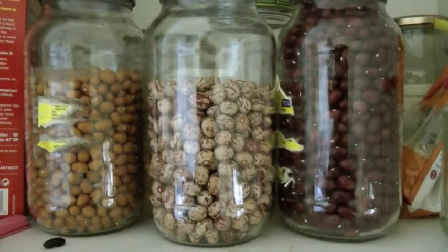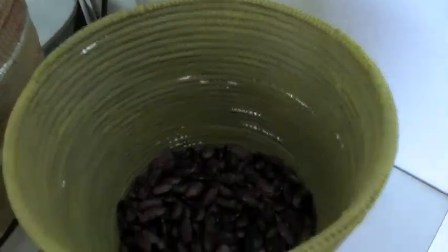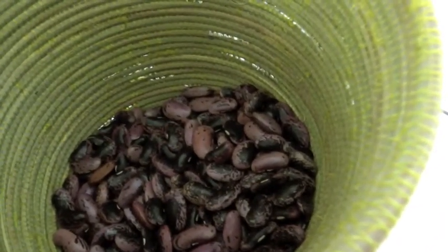Three jars of beans left in the cupboard, and still quite a lot of the dried runner beans in the African basket. We've maybe had two or three meals out of those so far.